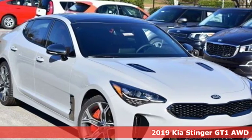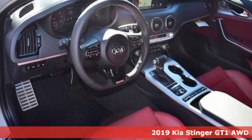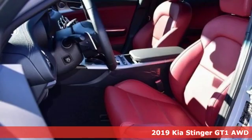Here's a new 2019 Kia Stinger. Step into a Kia and be surprised, and get ready for an impressive combination of features.